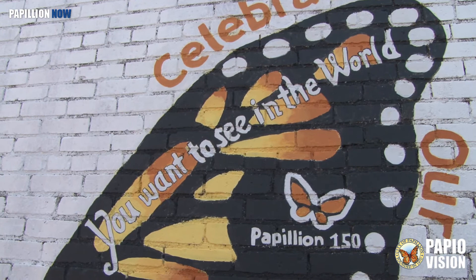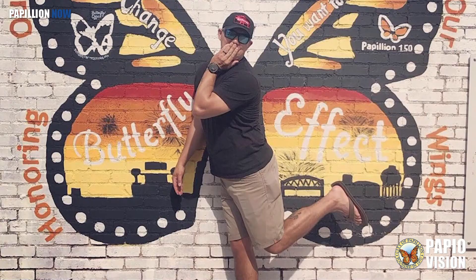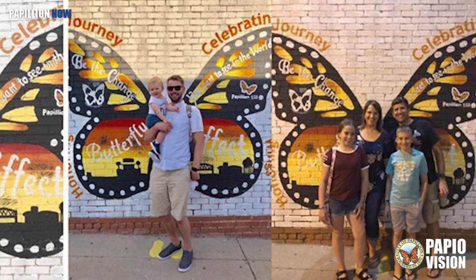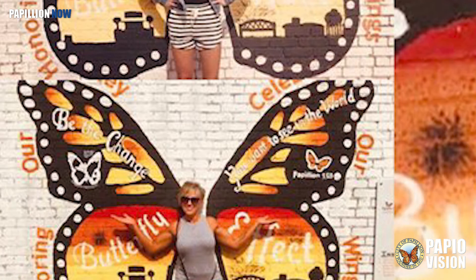Several groups have voiced interest in sponsoring the Butterfly Wings Murals — Annette Eyman, through both schools, has said both high schools would absolutely love one, as well as Midlands Hospital and the Dairy Queen. There's been a lot of really good interest, and each project will be unique. They won't all look the same; they'll represent wherever they're at. The first Wings Mural is on the west wall outside of Brownie's Watering Hole in downtown Papillion.